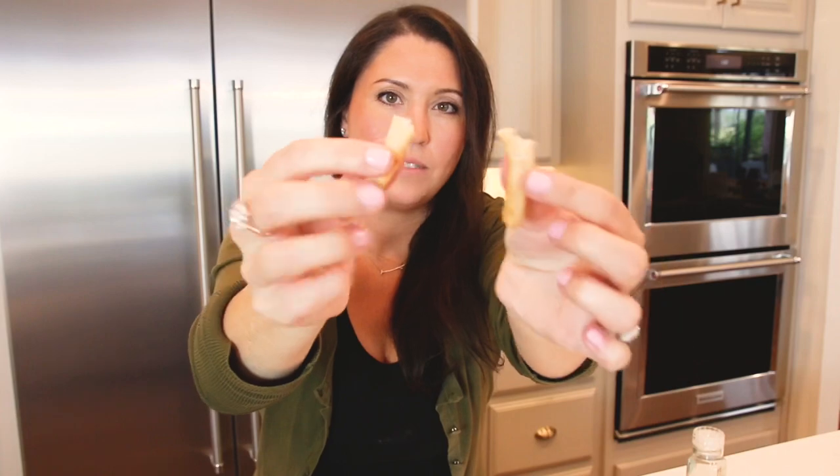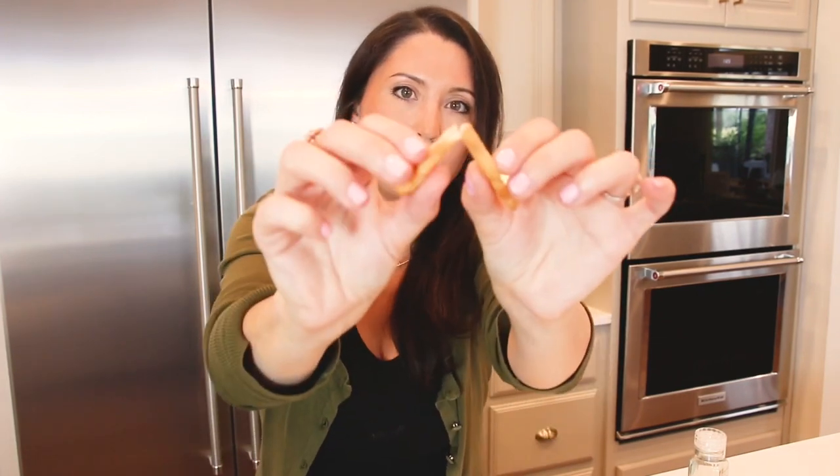The air fryer method reminds me more of if you bought a big bag of frozen french fries and baked them. I think the reason is that pan-frying with more oil absorbs more of the oil, taking on a lot of that flavor. Both are really crispy and very good. If you're really looking for higher fat for keto, go with the oil in the pan. If you want to cut back a little on fat, the air fryer would be just fine.